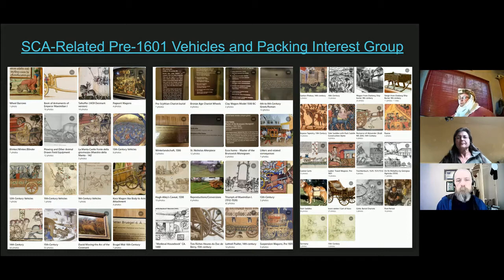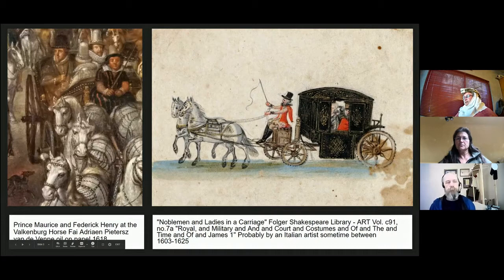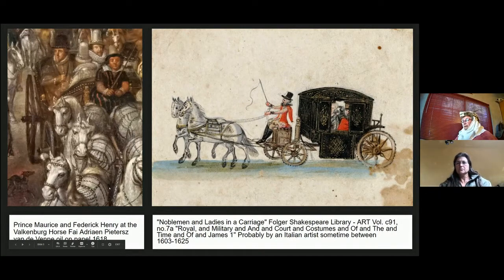I really like both of these pieces — they look like the carriage driving I grew up with. We've got someone sitting up on the box seat, reins in the left hand, whip in the right, harness pieces all seem to be there, lovely sets of horses. The biggest challenge I have with both for my own research — I mostly do 15th and 16th century — is that they were both done in the 17th century.